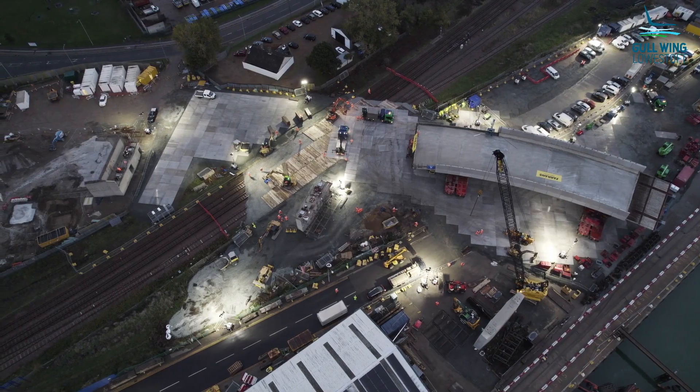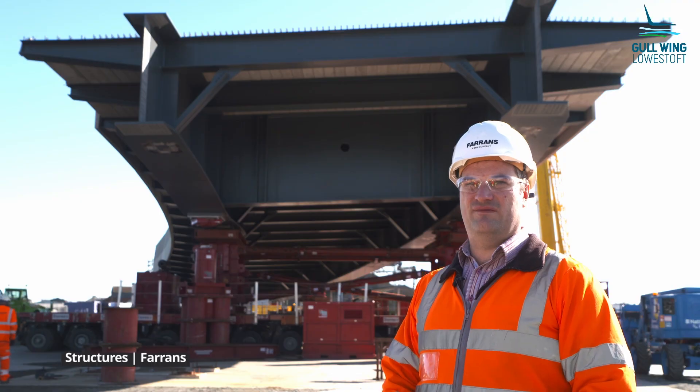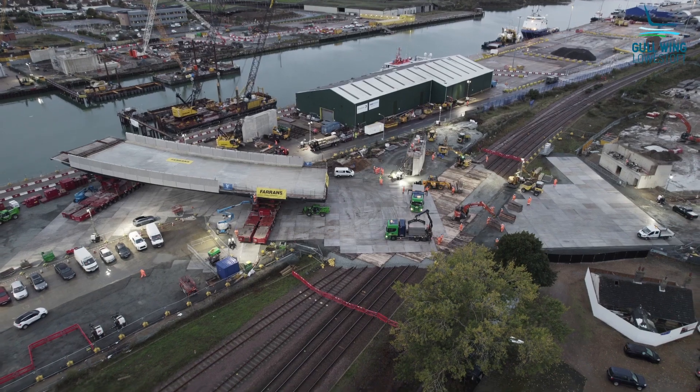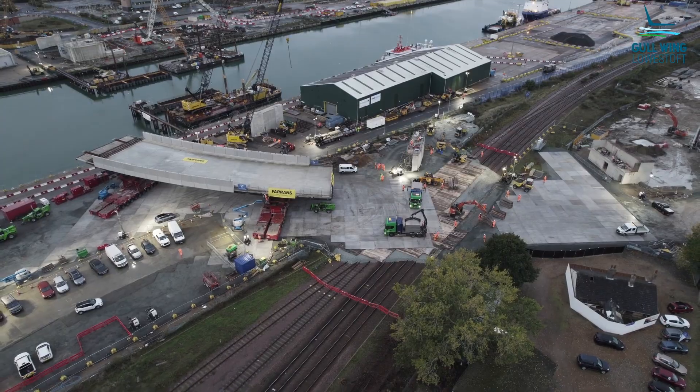NAV1 is about 20 metres wide and 60 metres long. It weighs nearly 1,500 tonnes. It's the first section of the bridge that we're going to install, and it spans between pier 7 and the north abutment on the northern end of the bridge.